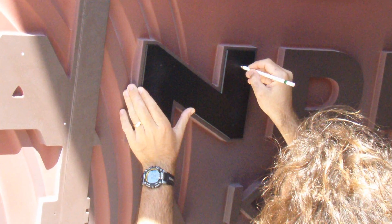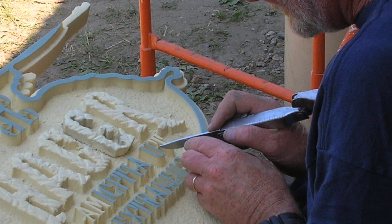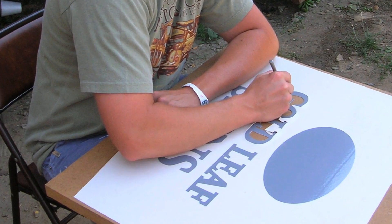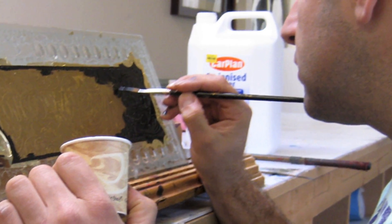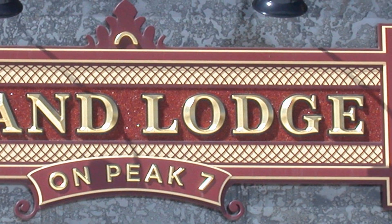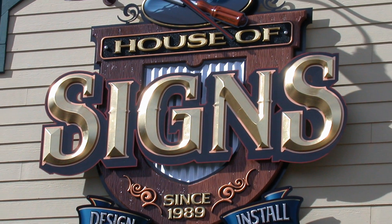Fortunately, there are still a number of hugely talented sign and graphics practitioners who are keeping the traditions alive and actively passing them on to a new generation. We at Sign and Digital Graphics will continue to recognize and honor this kind of handcrafted workmanship, and we respect the foundations on which this industry is built.